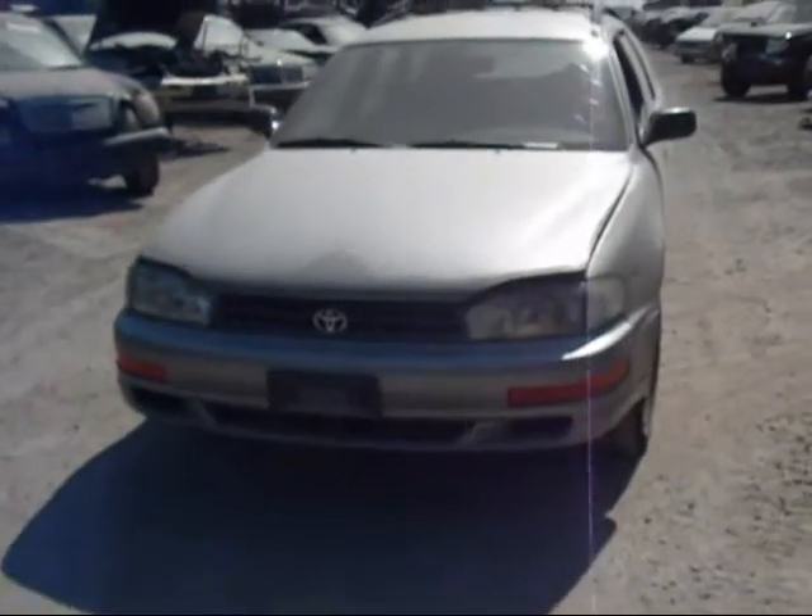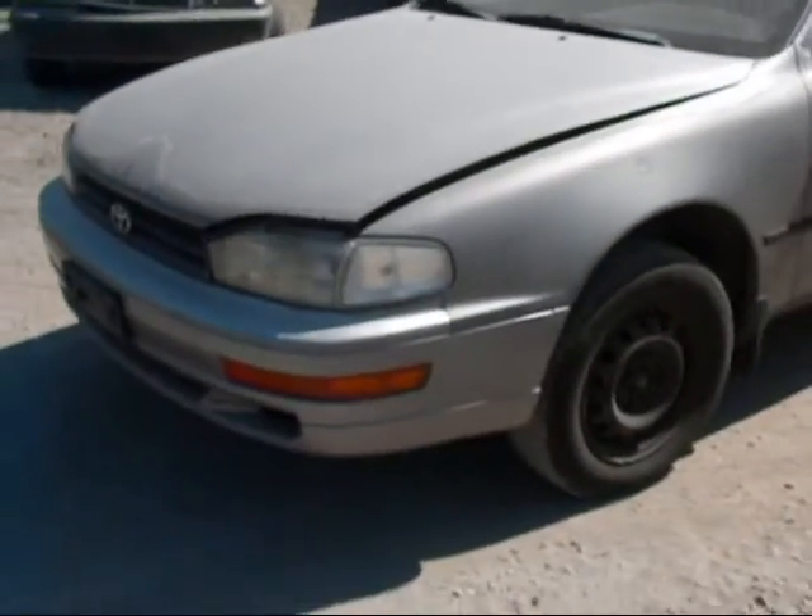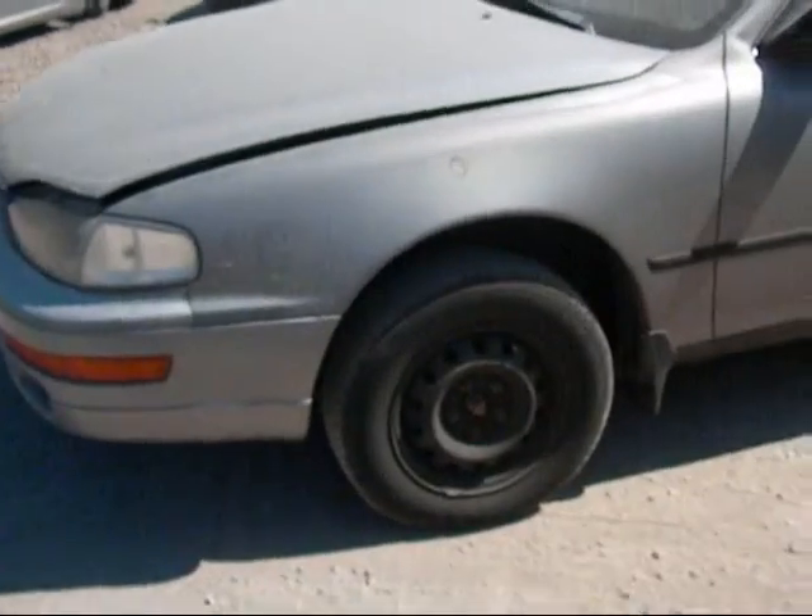Welcome to Fresno TAP Recycling. Today we have a 1992 Toyota Camry. It was bought from off the street, and we don't know what the problem with it is yet.